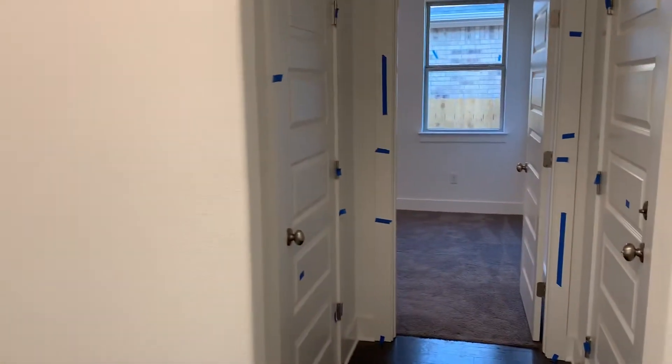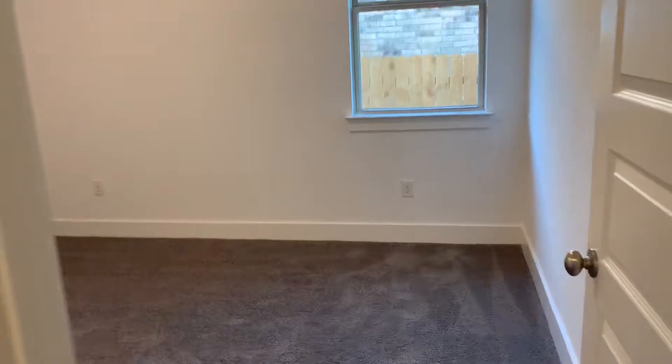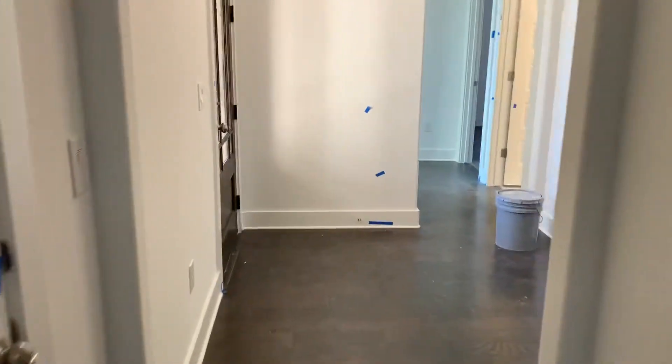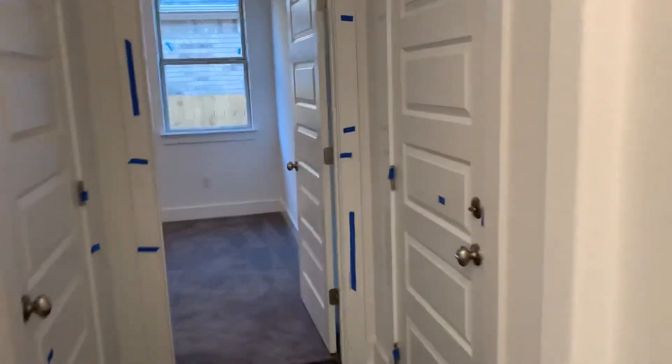Come on into this foyer where right off to the right is the garage and a bedroom suite, which is a good-sized bedroom with its own bathroom and a walk-in closet, which is a good size. I think this floor plan is laid out much better than the Calvin.